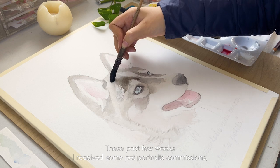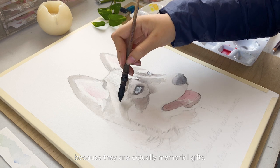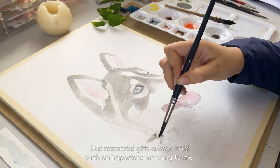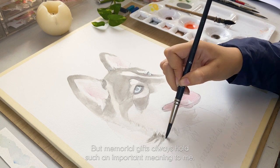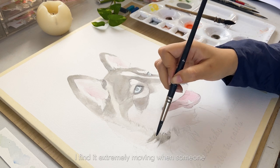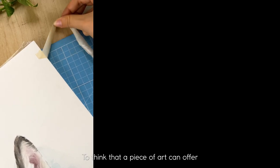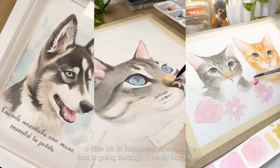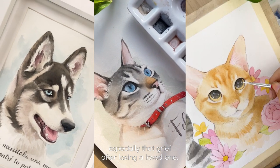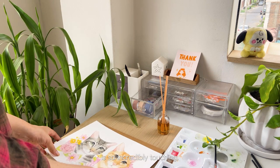These past few weeks I received some pet portrait commissions, but a couple of these are very special because they are actually memorial gifts. I love painting animals and pets no matter what, but memorial gifts always hold such an important meaning to me. I find it extremely moving when someone finds comfort in what I do — to think that a piece of art can offer a little bit of happiness to someone that is going through a really hard time, especially that grief after losing a loved one. For me that feeling is so moving and so incredibly touching.